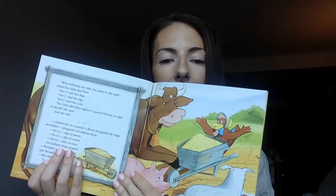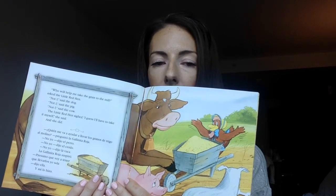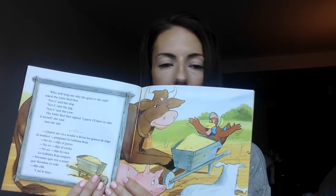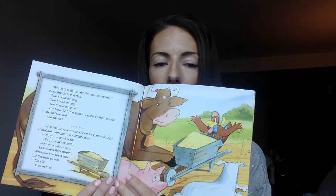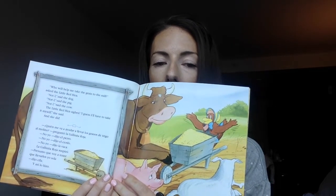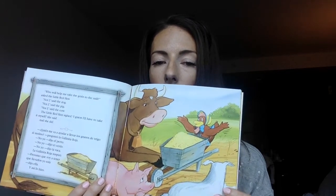"Who will help me take the grain to the mill?" asked the little red hen. "Not I," said the dog. "Not I," said the pig. "Not I," said the cow. The little red hen sighed. "I guess I'll have to take it myself," she said. And she did.